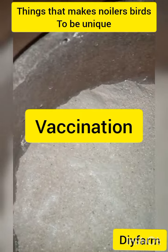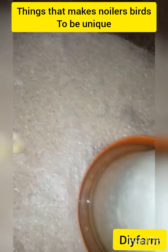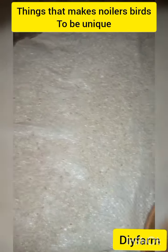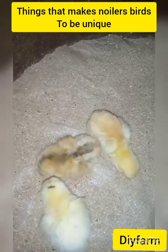Next we'll talk about the vaccination aspect. This bird, even if you vaccinate them only once or twice before they reach five or six months, they still stay strong, because they have a strong, sickness-resistant body.